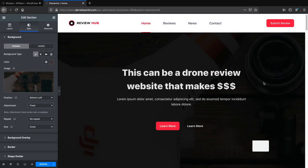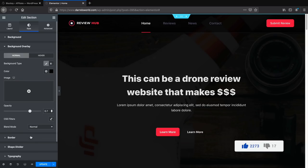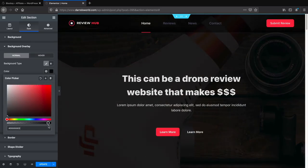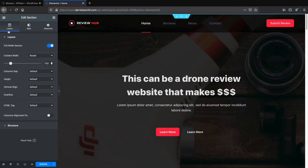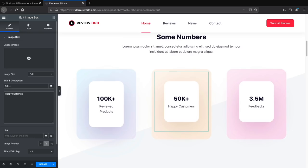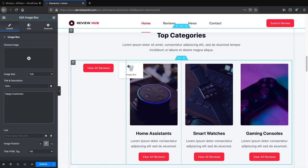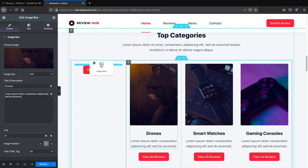Scrolling down, you can change text to something like 'Happy Customers.' For images, you can click the pencil icon and drag to replace them. You can also replace images from the media library. If images come out different sizes, look at the size of the current image — for example 600 by 800 — then set the custom image size to match and it will resize cleanly.